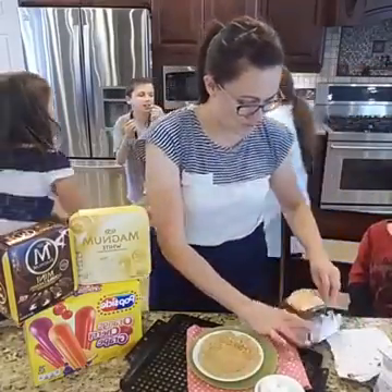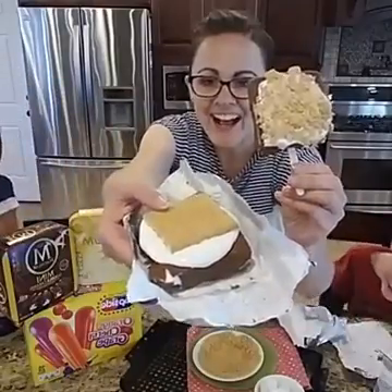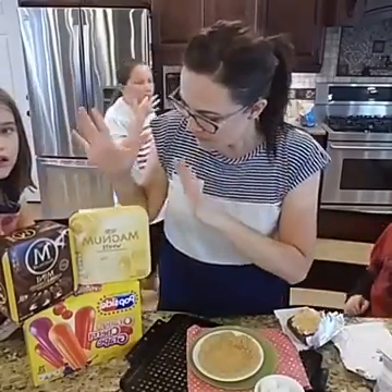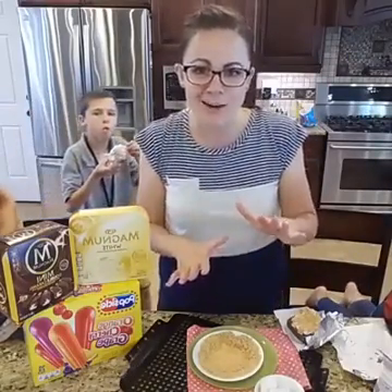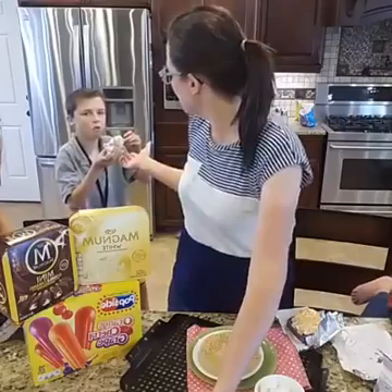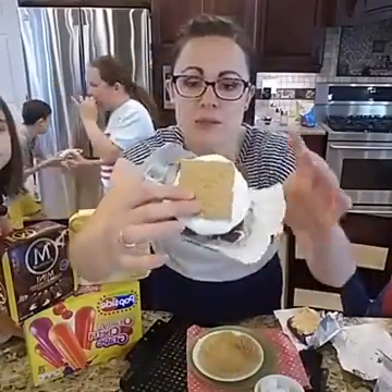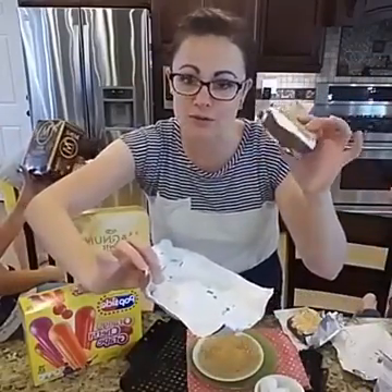Those are two versions of our frozen s'more! I hope you guys enjoy it. Don't forget the Magnum bars, Popsicle bars, and Klondike bars — buy three get one free. These ones seem to be a little less messy eating because you've got the crackers to go ahead and bite into. But if you have little tiny kids, that's a big bite to get your mouth around, so take that into perspective.